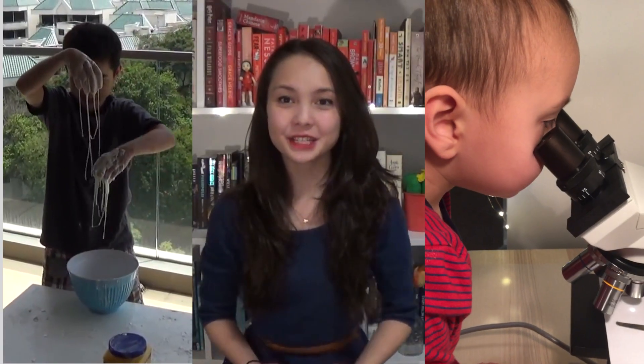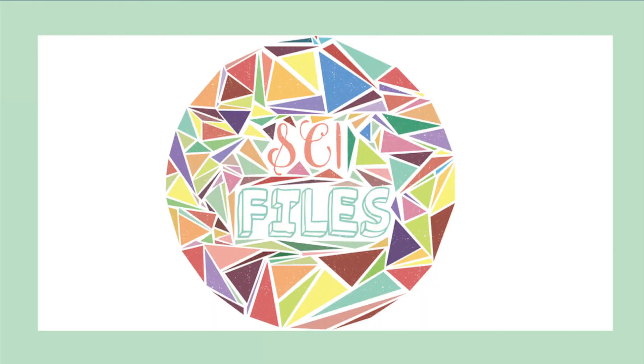Hi! So over the past few months I've been working on my personal project for school, and I'm finally ready to share it with you guys! My product is a book set about science, technology, engineering, and math, named STEM Files.